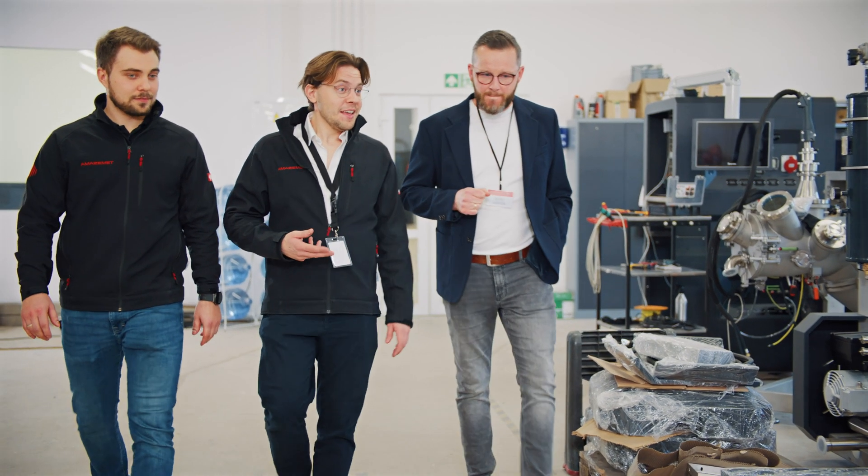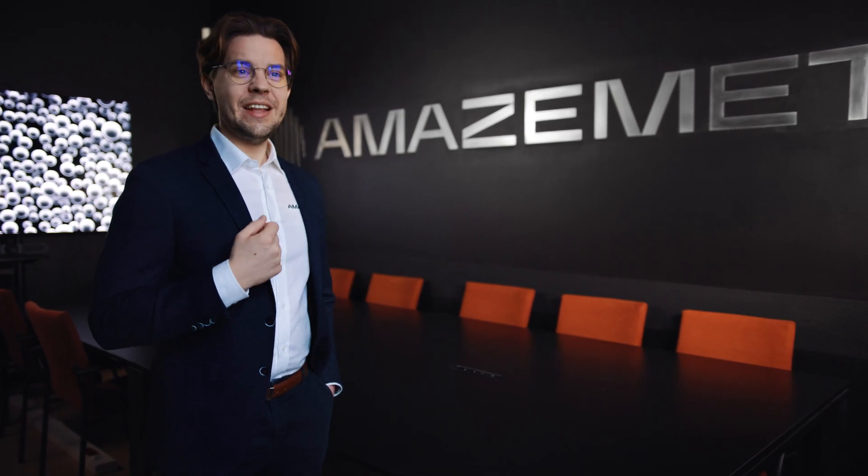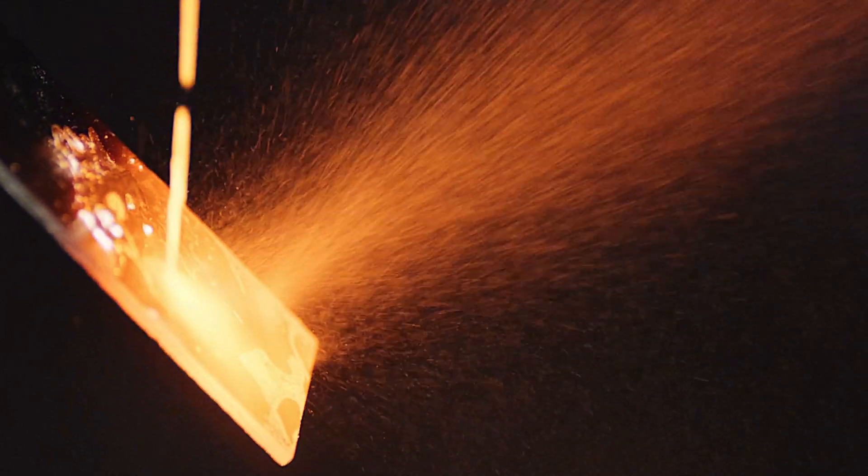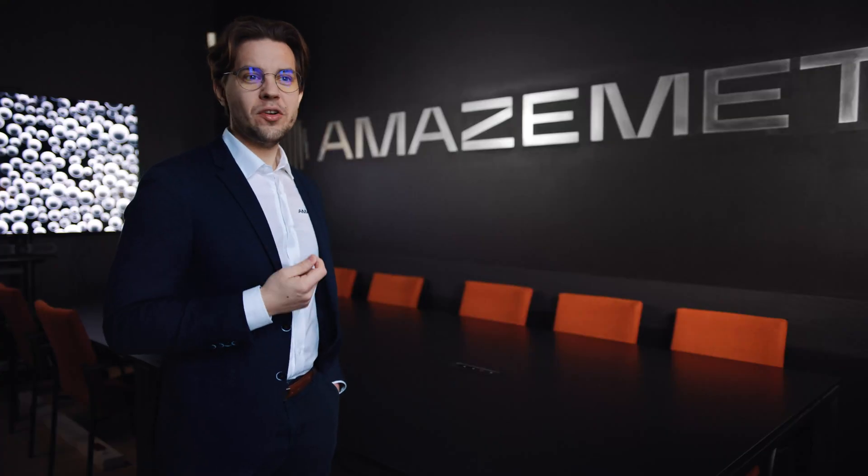Looking ahead, we plan to extend our reach also into industrial additive manufacturing and explore fresh markets, all while continuing to innovate and advance smart manufacturing.